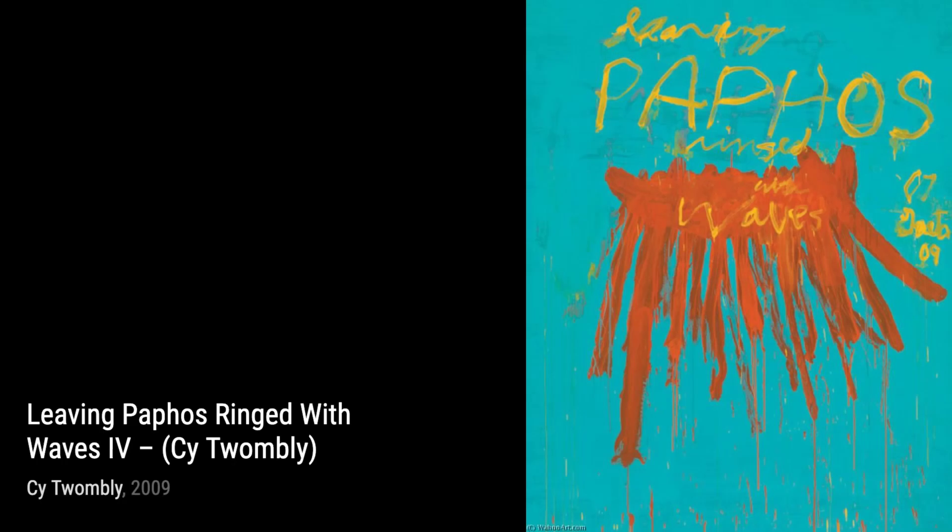Moving forward, we have Ferragosto 4. Twombly's bold and confident strokes command attention, leaving us mesmerized by the sheer power of his artistic expression.